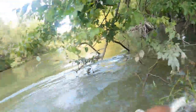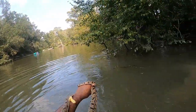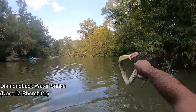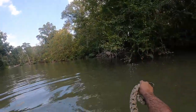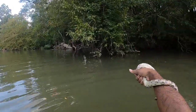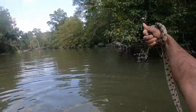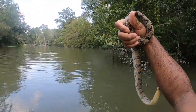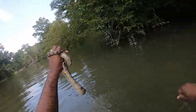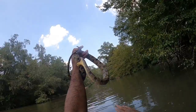Gotcha! There we go. That is the diamondback water snake that we've been looking for. His head was just sticking out of the water. Would you look at that? We finally got one and he is biting the crap out of me. I'm going to be bleeding like a mother in a minute.